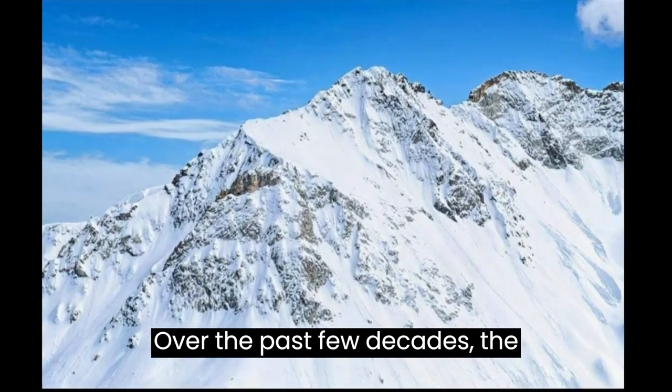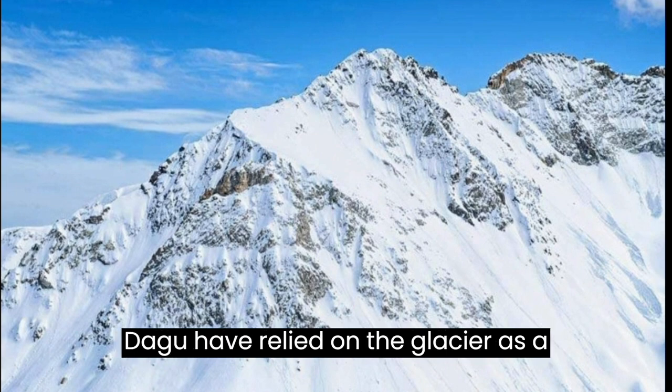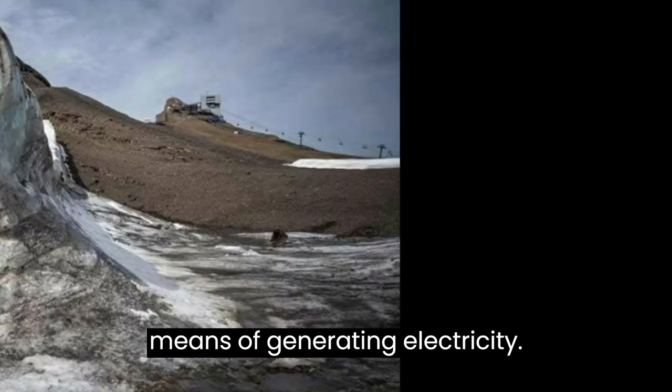Over the past few decades, the livelihoods of many people living near De Glacier have relied on it as a vital source of drinking water and a means of generating electricity.